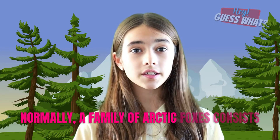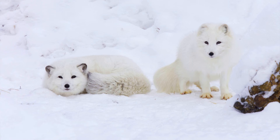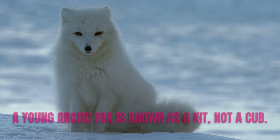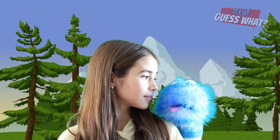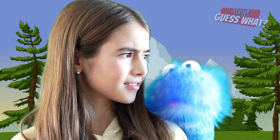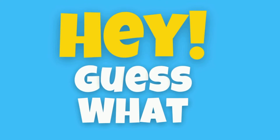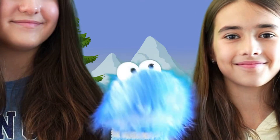Normally, a family of Arctic Foxes consists of one male and two females. One of the females gives birth to the litter while the other female helps care for and raise the young. A young Arctic Fox is known as a kit. Imagine if an Arctic lion was called a cat — then you would have a kit cat, maybe an Arctic animal. Now we all know a little bit more about Arctic Foxes!